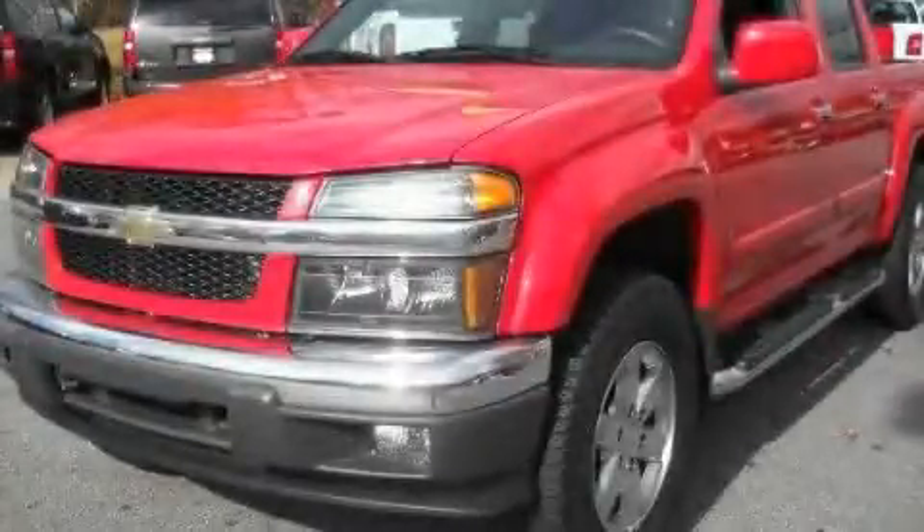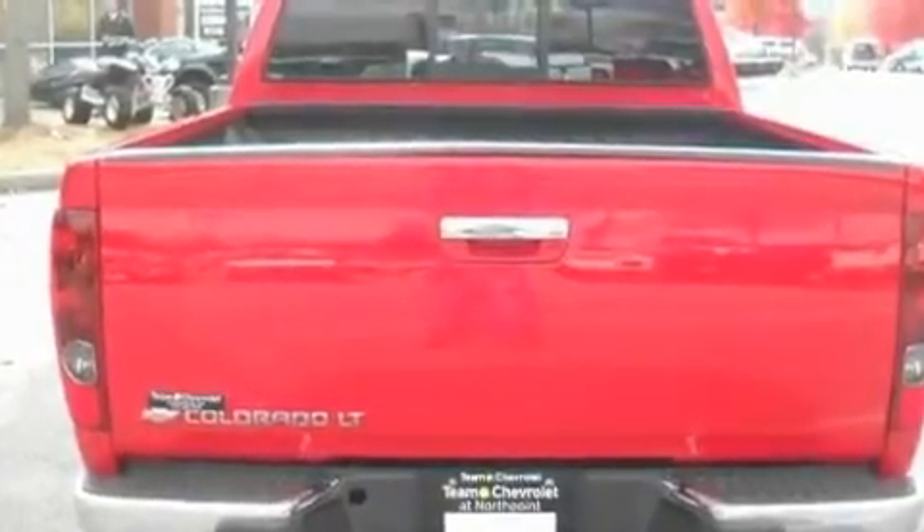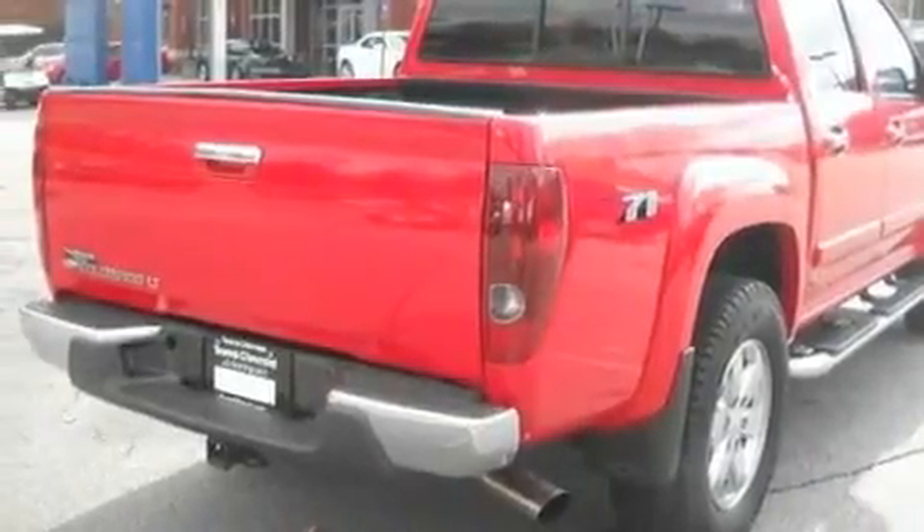This is a 2009 Chevrolet Colorado. It has what you need for work as well as what you want for play. It has a 3.7-liter five-cylinder engine and a four-speed automatic transmission.